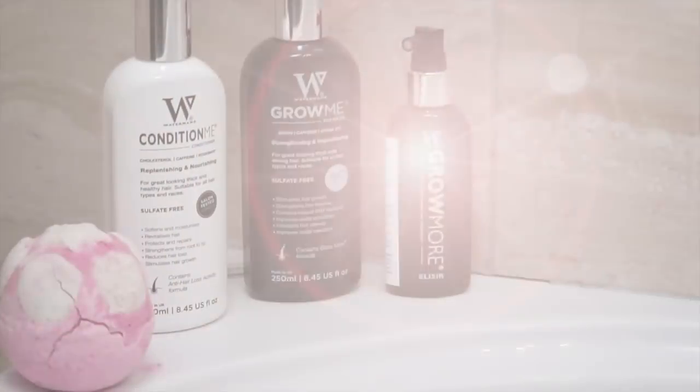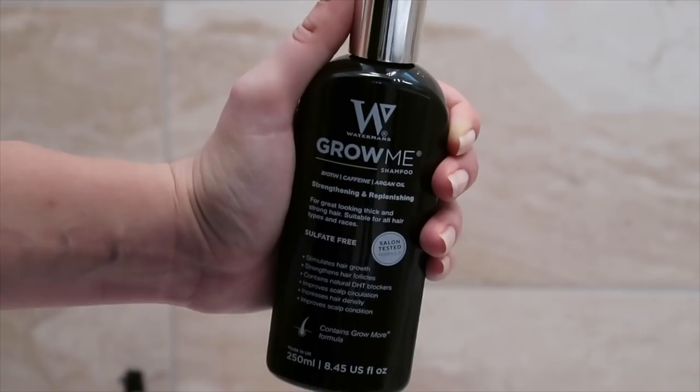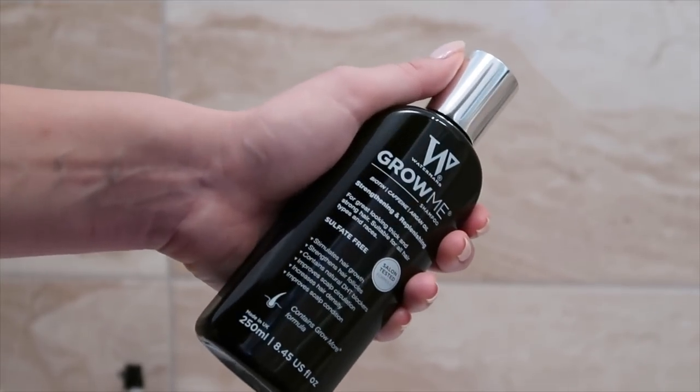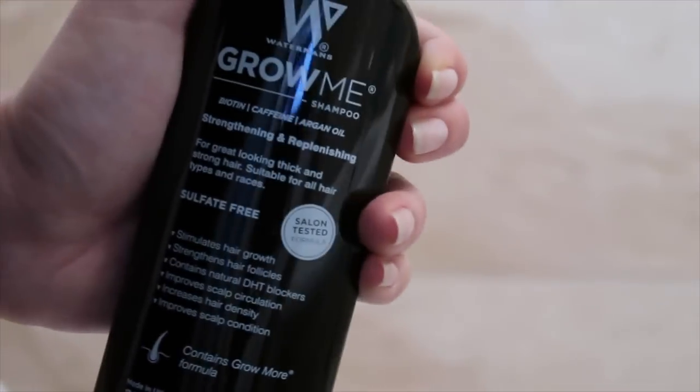Watermans su mi se javili jer su rekli da imaju vrhunski proizvod za rast kose, što meni fakat treba — i gušća kosa. Jednostavno, nakon raznog tretiranja, kosa treba nešto novo. Tako da sada po prvi puta isprobavam ove proizvode.